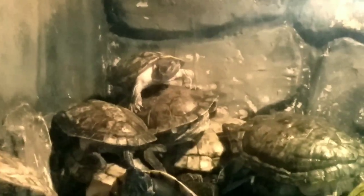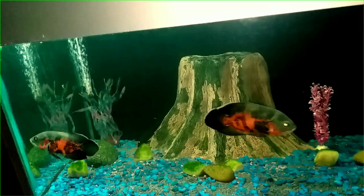Look at this guy just chilling and absorbing the heat coming from the light. Heat is very necessary for them — they can't be in water all the time. It's necessary for them to absorb heat, as it is required for their body to function.